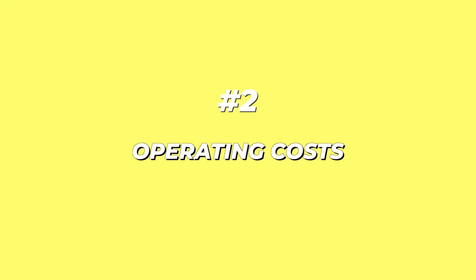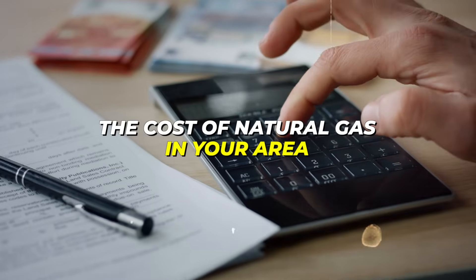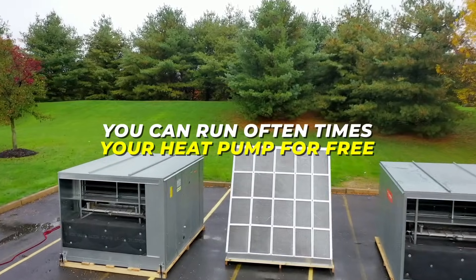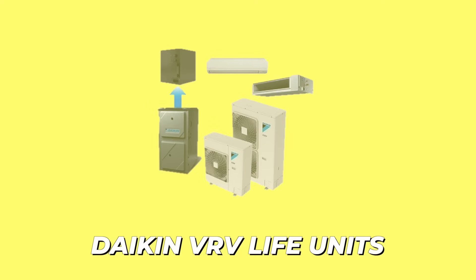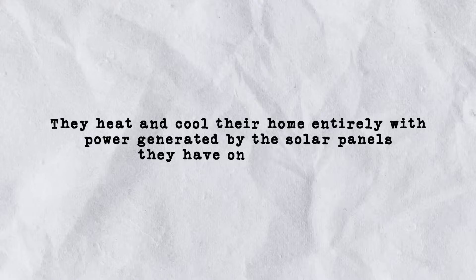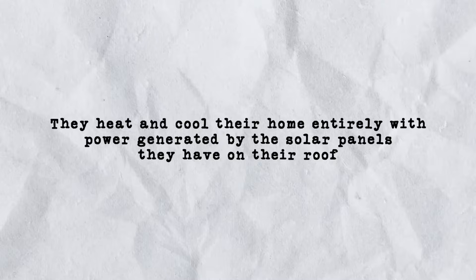That brings us to consideration number two: operating costs. In order to determine what is more efficient to operate, you have to look at the cost of natural gas in your area versus the cost of electricity. An additional variable is whether or not you have solar panels on your roof, because if you have a surplus of solar energy, you can often run your heat pump for free. We have several customers with Daikin VRV Life units — inverter-driven heat pumps — and they heat and cool their home entirely with power generated by the solar panels on their roof.